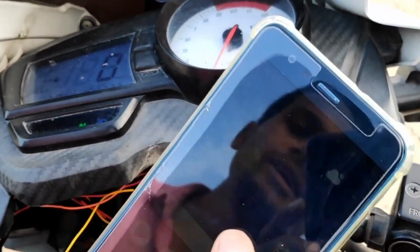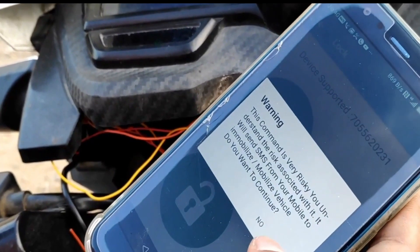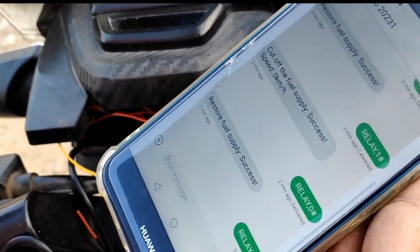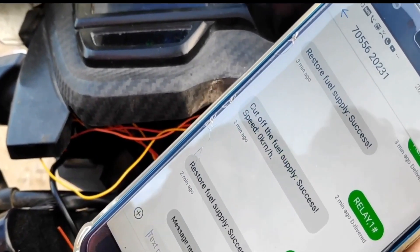When your bike is turned on, whether in a parking lot or from the other side of the world, the GPS system is engaged and you can track its location on your mobile phone. These incredible Amazon gadgets are also water-resistant, so you won't have to worry about it failing as a result of exposure to water or dirt.